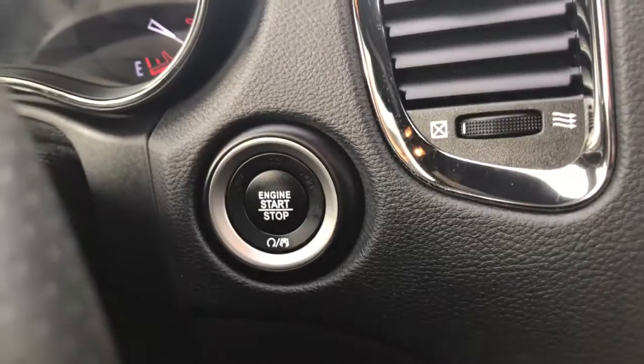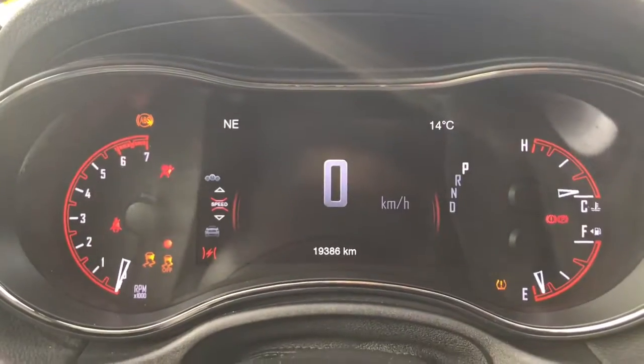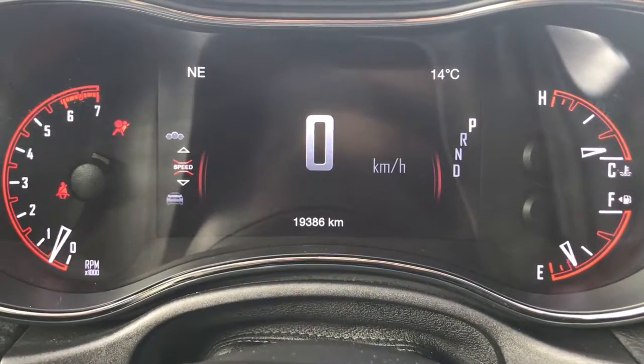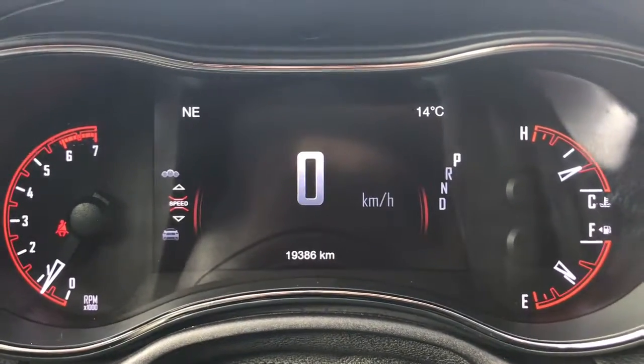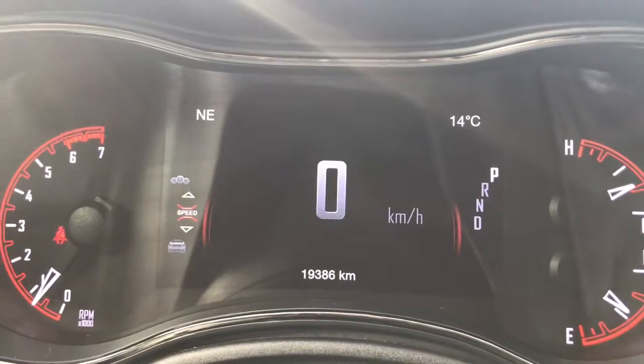She is a push-button start, so I'll go ahead and fully start her up. We have your traction control, your ABS, and she's currently sitting at 19,386 kilometres, so there's lots of life left in her. Do speak to one of our finance managers about any extended warranty you may wish to purchase to make sure you are fully covered.